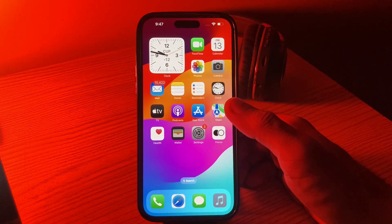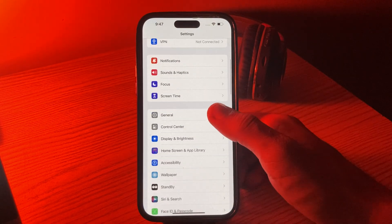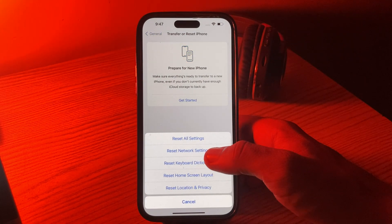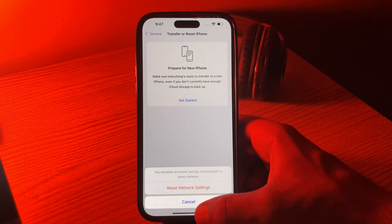The next solution is to reset network settings. Go to Settings, scroll down, tap on General, scroll down, tap on Transfer or Reset, tap on Reset, then tap on Reset Network Settings, enter your password, and confirm.